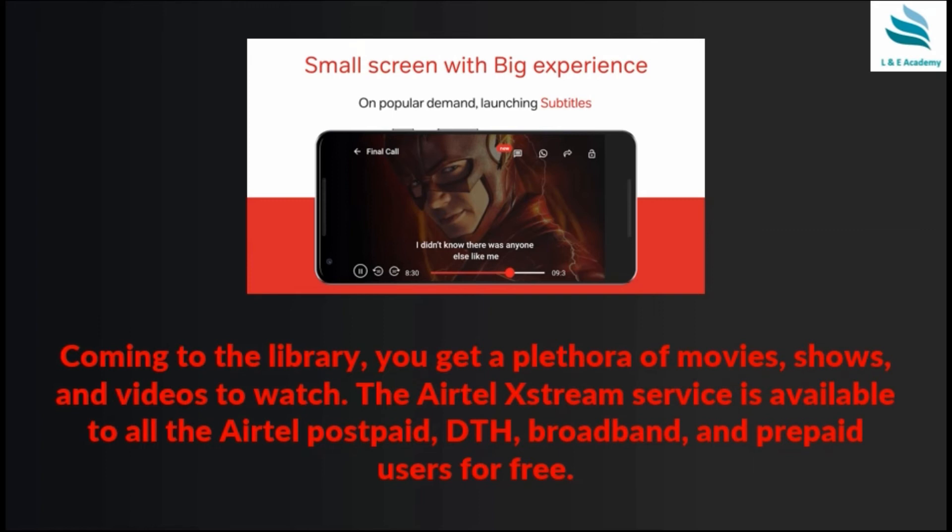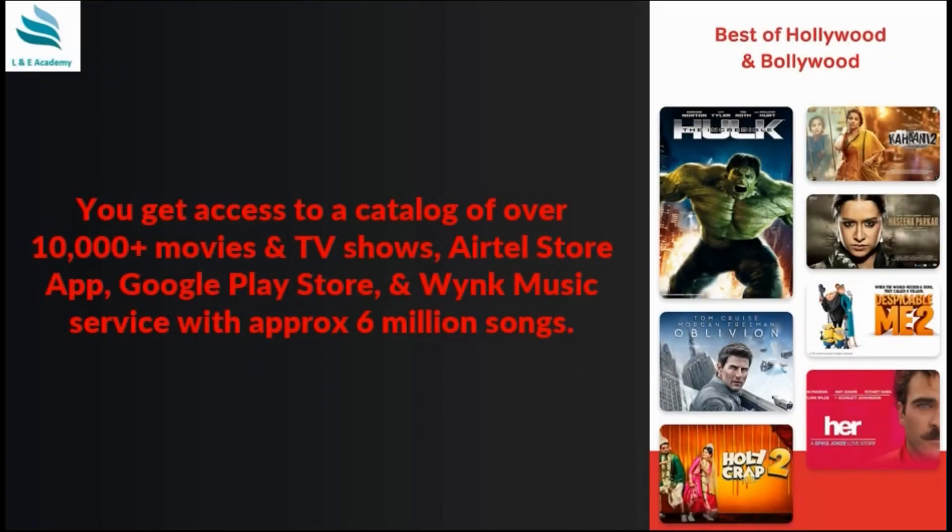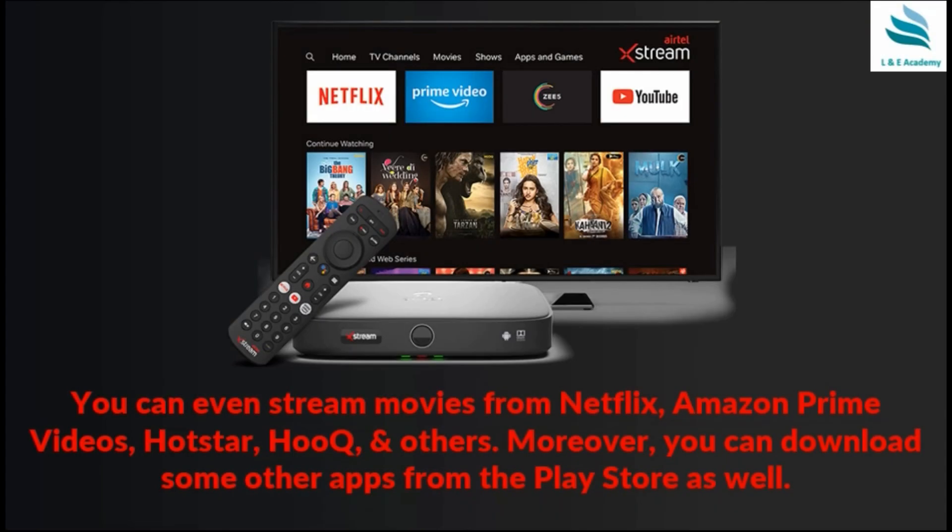The library gives you a lot of options to watch movies, shows, and videos. Airtel Xtreme service is available to all Airtel postpaid, DTH, broadband, and prepaid users for free, but the premium subscription is free only for postpaid, broadband, and D2H users. Prepaid users can purchase an add-on plan of ₹199 and above to get access to over 10,000 movies and TV shows, the Airtel Store app, Google Play Store, and Wink music with approximately 6 million songs. You can also stream from Netflix, Amazon Prime Video, Hotstar, and download other apps from the Play Store.